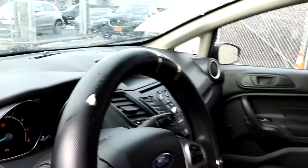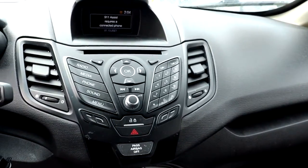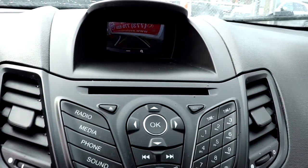The following are some of this vehicle's highlighted options: electronic stability control, trip computer, bucket seats, power windows, and power steering.